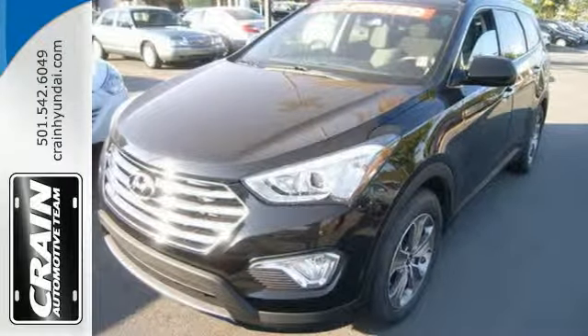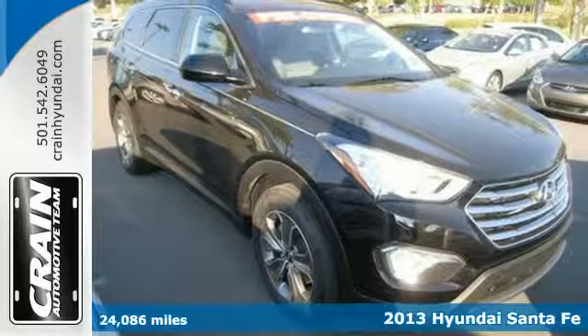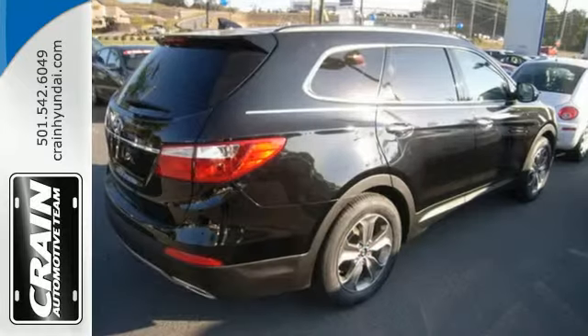Here's a 2013 Hyundai Santa Fe. This versatile vehicle is designed to keep up with your busy lifestyle while giving you terrific fuel efficiency. Its smooth lines were inspired by nature.